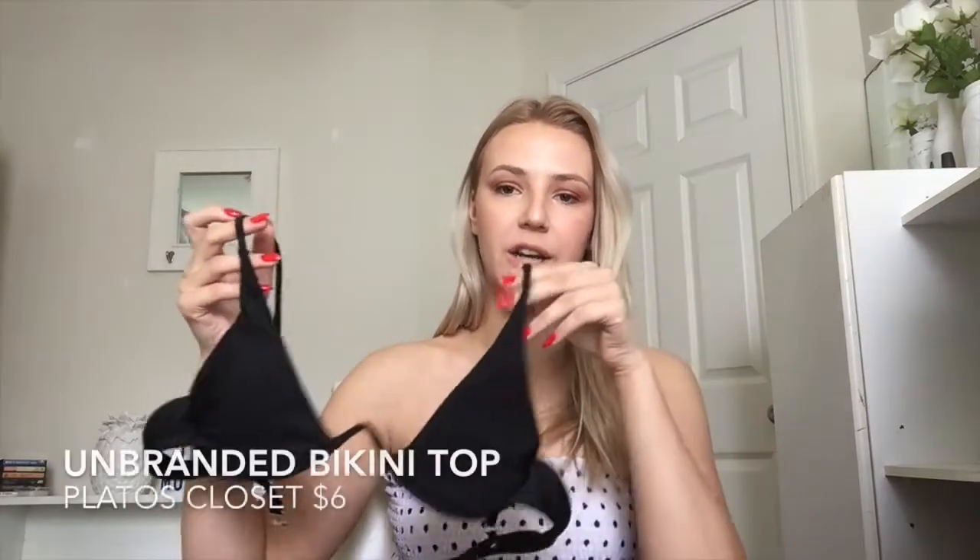Then to go with that I got this really cute bikini top. I think this is from Zoffel or something because it doesn't have tags on it, but no matter where it's from it surprisingly fit pretty well. I would definitely recommend getting this — I believe it went for like maybe six dollars, so again really affordable.